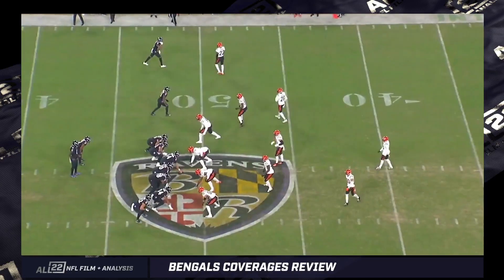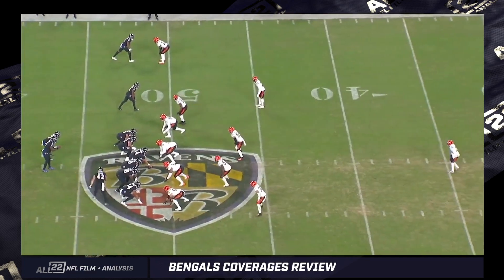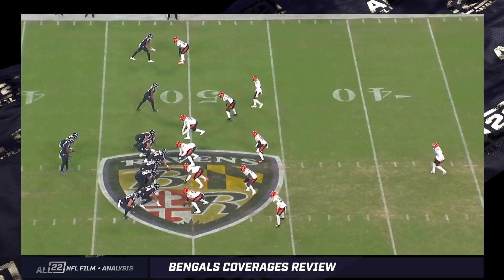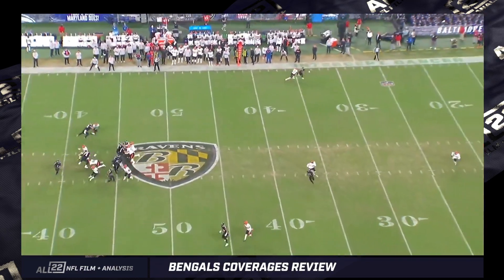Is that still available to the Ravens? Absolutely. If the Bengals play the coverages that they do — those off-quarters coverages — absolutely. Same game, second drive. Over-concept. The ball's got to be thrown, but it looks like Lamar thinks there's pressure in the interior.